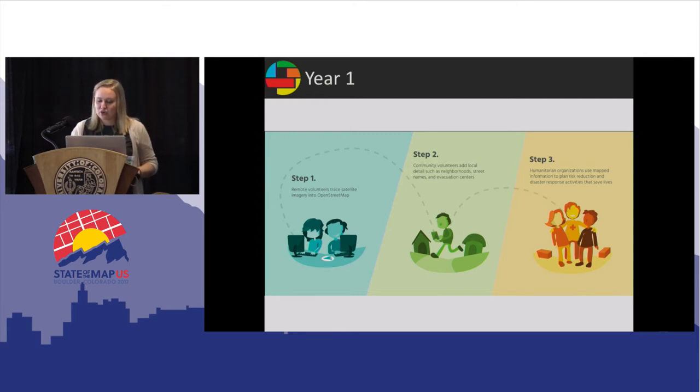Step two is when local color gets added to the map through fieldwork — when people with local knowledge add their data to the map. Step three is the action step, when we use the data we produce in our work.